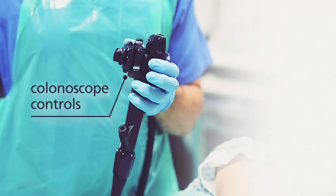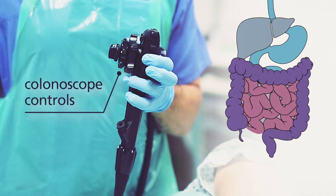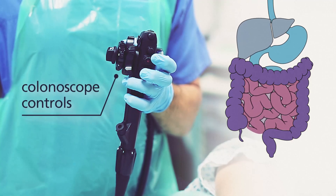A colonoscopy is a test that we use to check the inside of your bowel. It should take around 30 to 45 minutes. We usually take a look inside your bowel in cases where you've had blood in your poo or a change in your bowel habit. We look for conditions such as Crohn's disease, ulcerative colitis and bowel cancer. Most of the time we don't find anything you need to worry about.